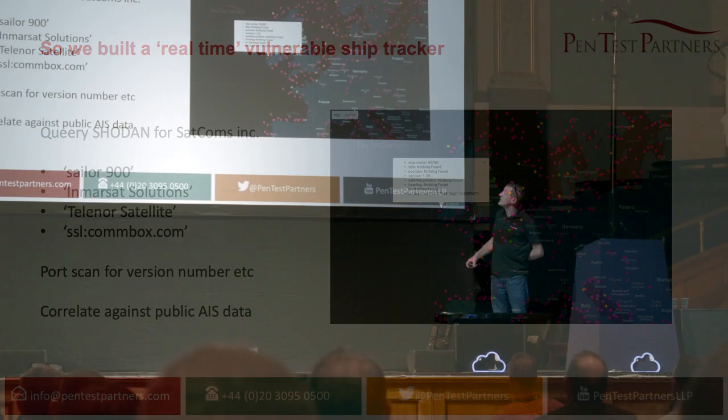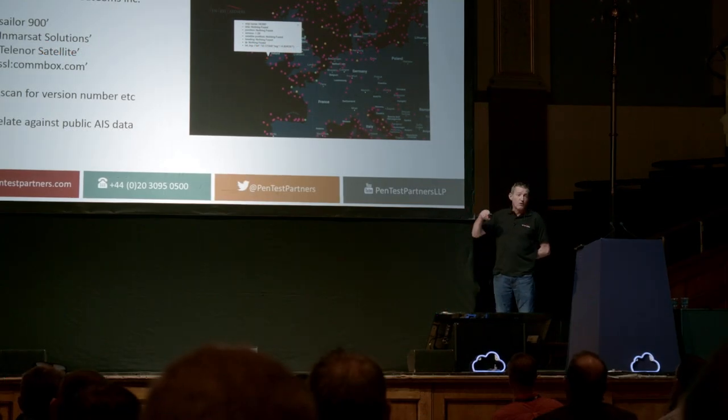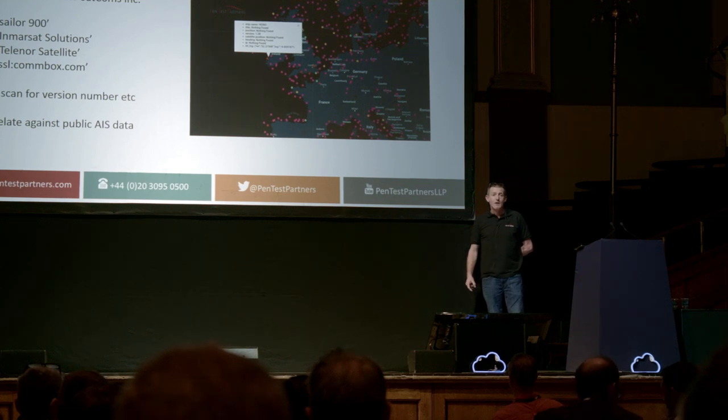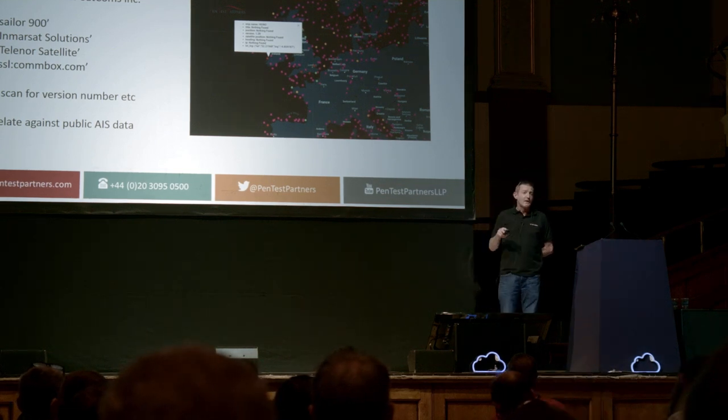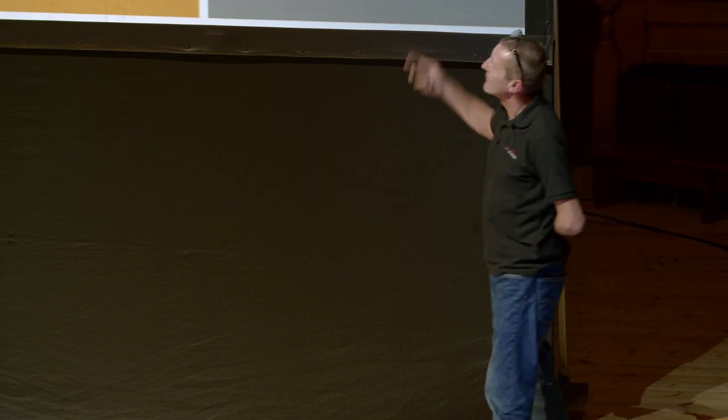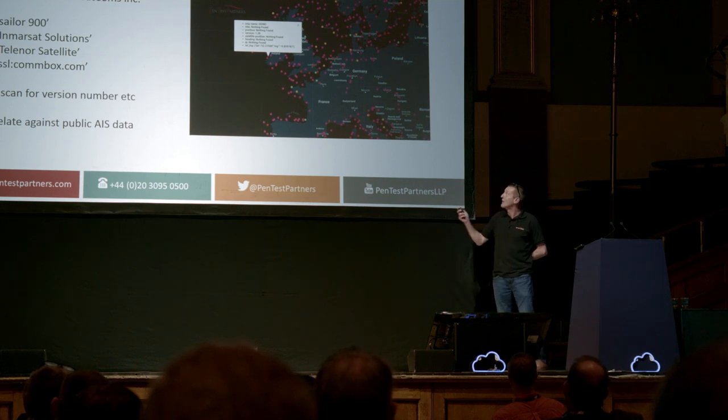We wrote a script to look for vulnerable satellite communication equipment — SATCOM on maritime shipping. We then cross-correlated the ships against AIS data, which is publicly available. That was a real-time map of vulnerable SATCOMs fitted to shipping that were exploitable in real time. I presented that slide to the Houses of Parliament a few months ago.